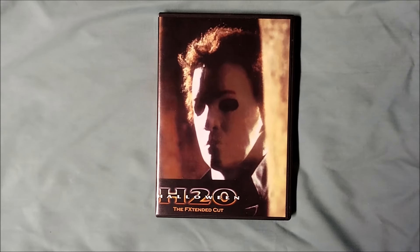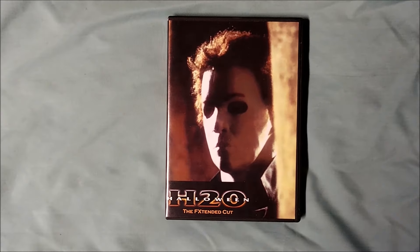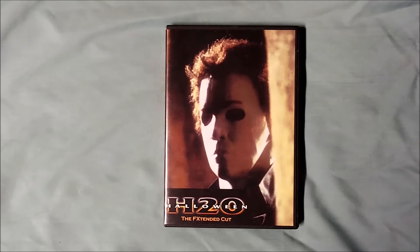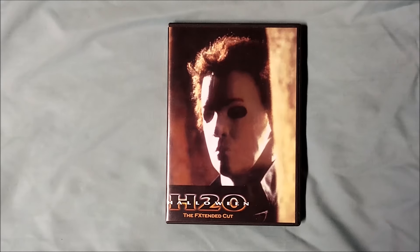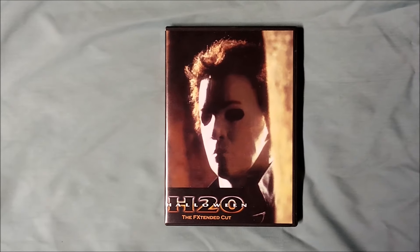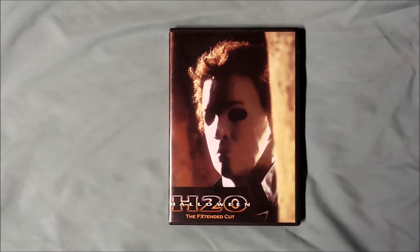I'm sure you've all seen Halloween H20 — otherwise you probably wouldn't be watching this video — and I'm sure you've all seen it multiple times. Because of that, I'll simply briefly describe some of the changes to the extended cut.